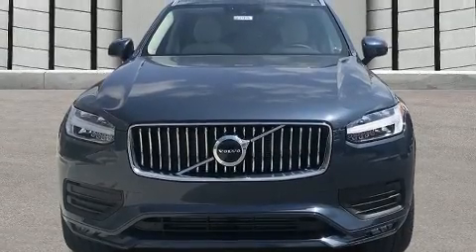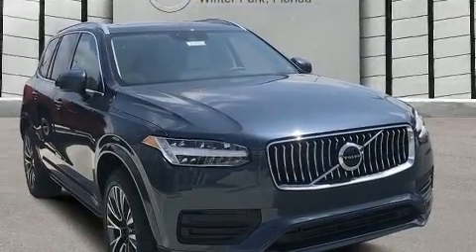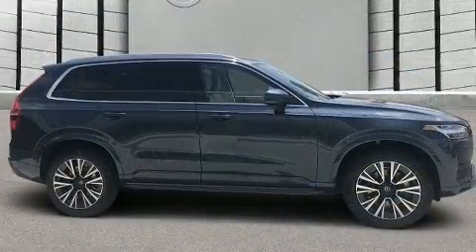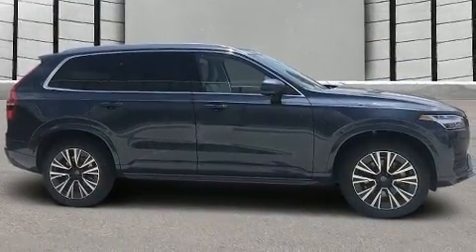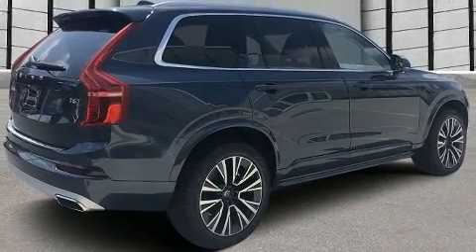Treat yourself to a test drive in the 2020 Volvo XC90. Smooth gear shifts are achieved thanks to the two-liter four-cylinder engine, and all-wheel drive keeps this model firmly attached to the road surface. Well-tuned suspension and stability control deliver a spirited yet composed ride and drive.